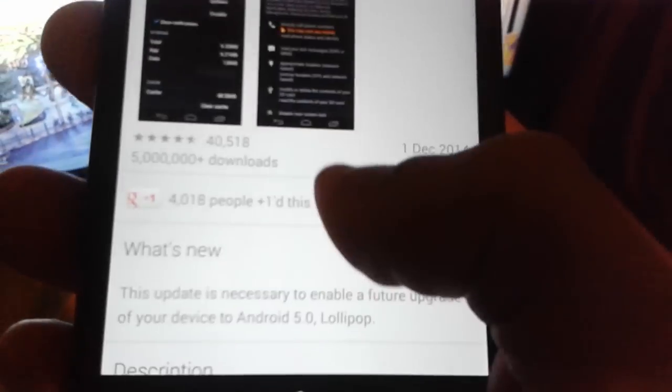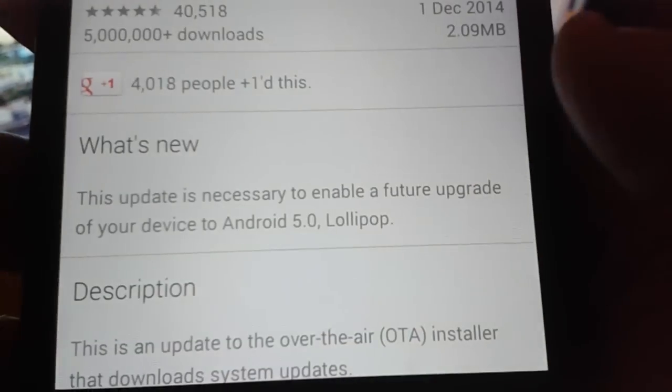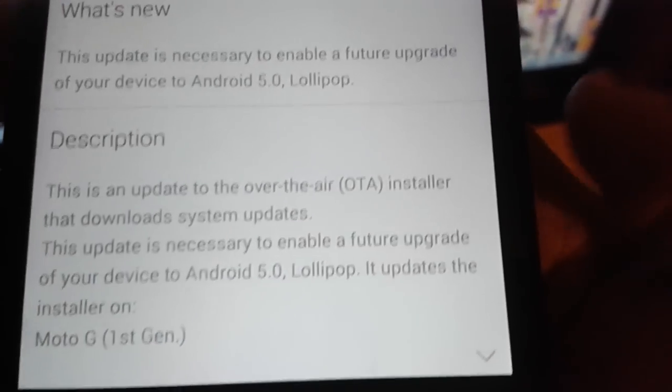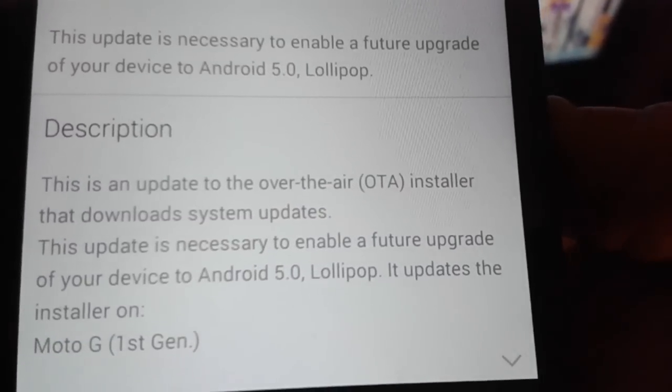I've just had this notification come in saying that I need to update the Motorola Update Services. Where it says what's new, it says: this update is necessary to enable a future upgrade of your device to Android 5.0 Lollipop. This is an update to the over-the-air installer that downloads system updates.